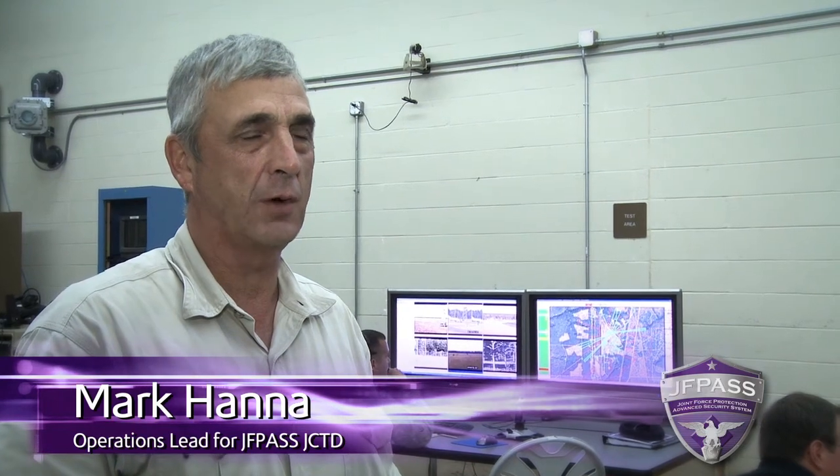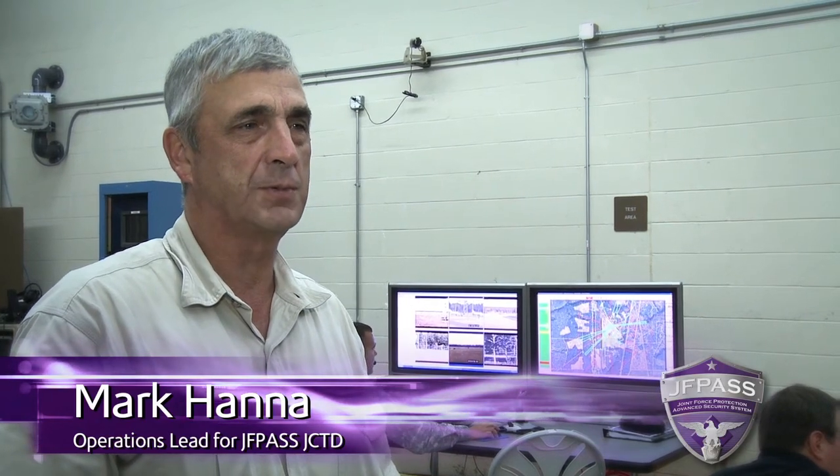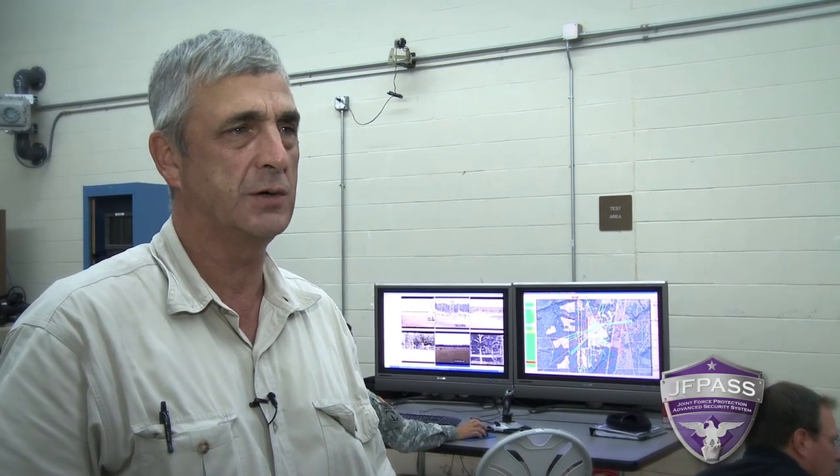I'm Mark Hanna, I'm the operations lead for JFPass JCTD, which is the Joint Force Advanced Security System Joint Concept Technology Demonstration. Our mission is to demonstrate, assess, and transition an advanced Joint Force Protection capability. We are part of a Joint Force team of a lot of organizations that are trying to achieve that.